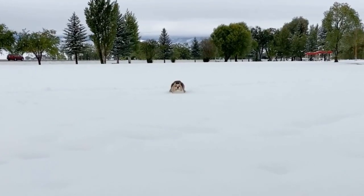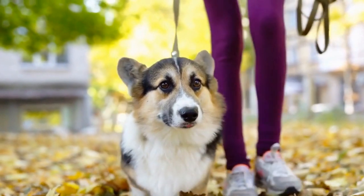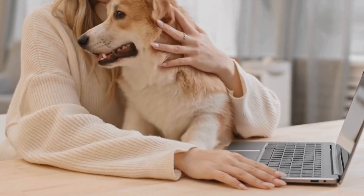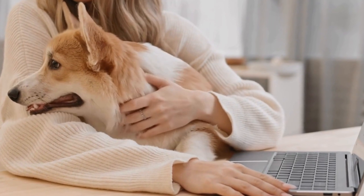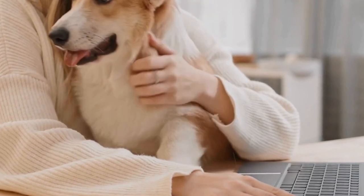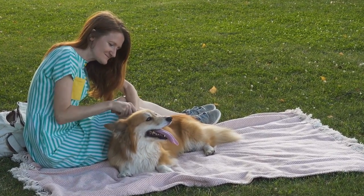7. Health and Wellness Products. As a responsible pet owner, you want to ensure that your Corgi is in the best possible health. Consider gifting them health and wellness products such as dental chews for maintaining their oral hygiene, joint supplements to support their mobility, or calming aids to help them relax during stressful situations. Consult with your veterinarian to determine the best products for your Corgi's specific needs.